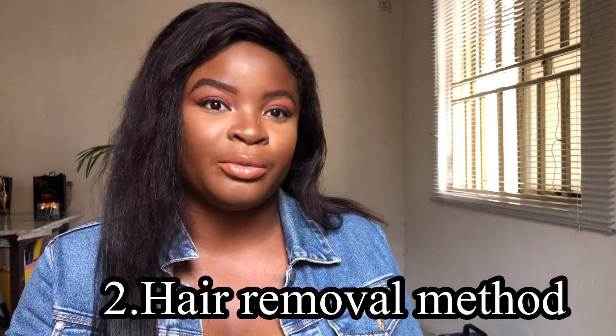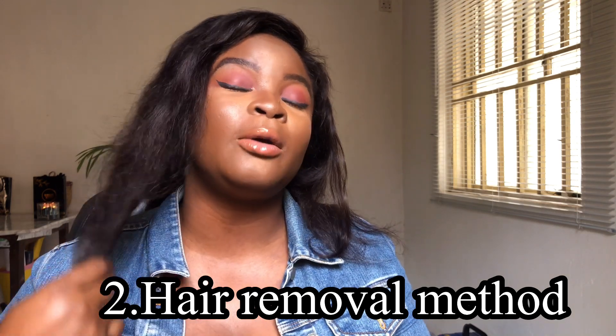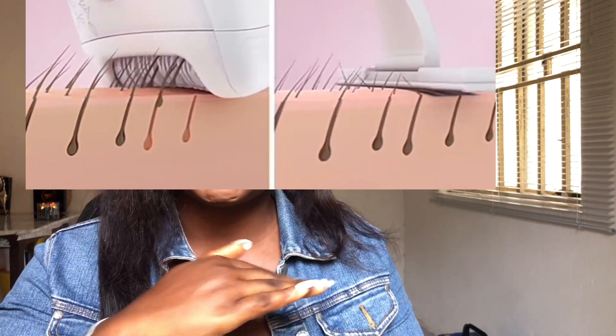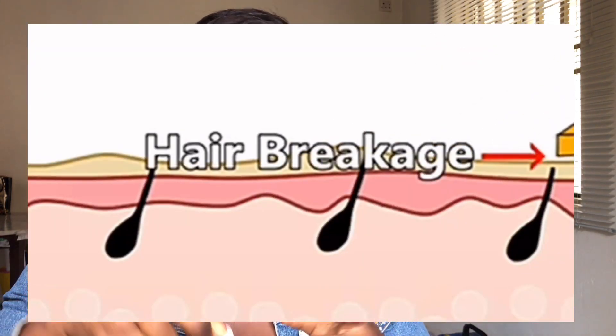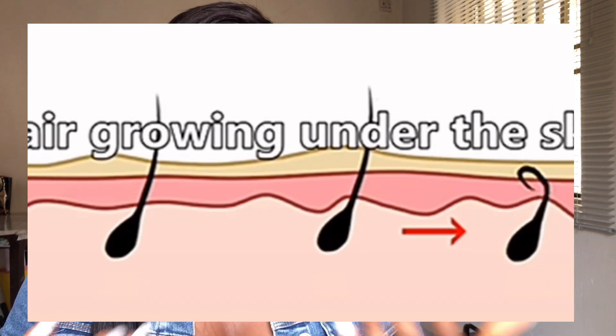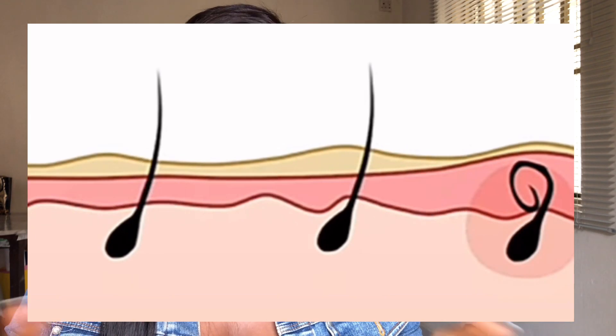The second cause of bumps is your method of hair removal. I group hair removal methods into surface hair removal and deep hair removal. Surface methods include shaving and hair removal creams — anything that dissolves hair on the surface. These are not good for people with coarse hair texture because they only do surface work, leaving half of the coarse hair stuck below the skin, causing it to get trapped again as it regrows.